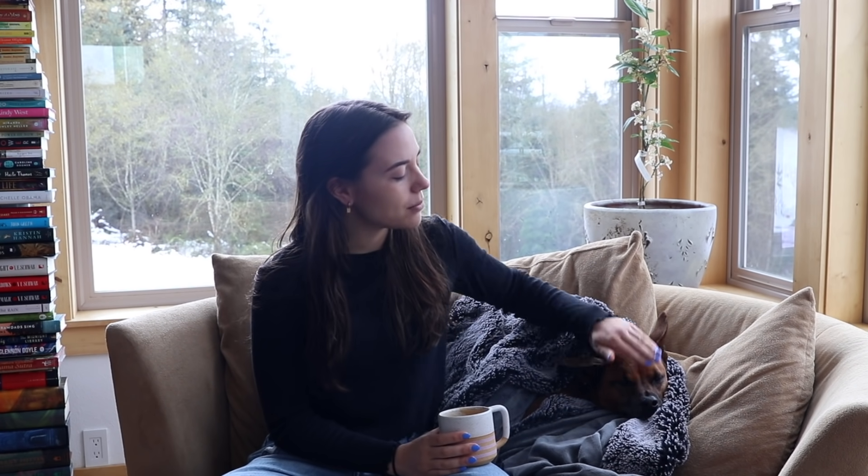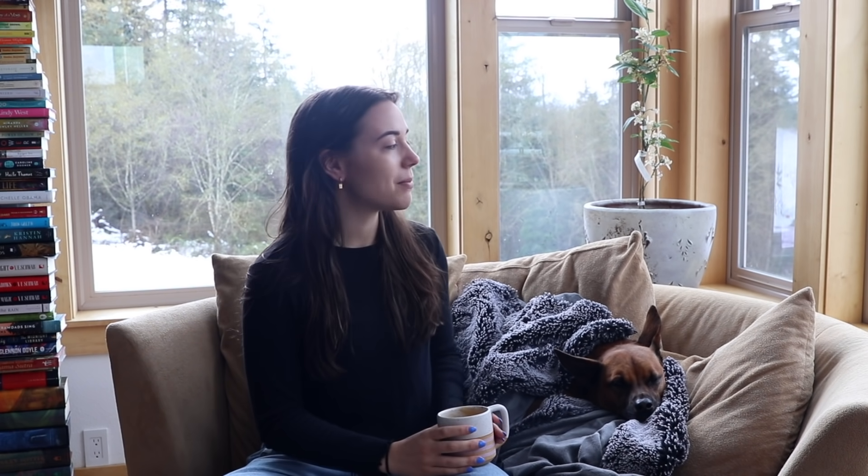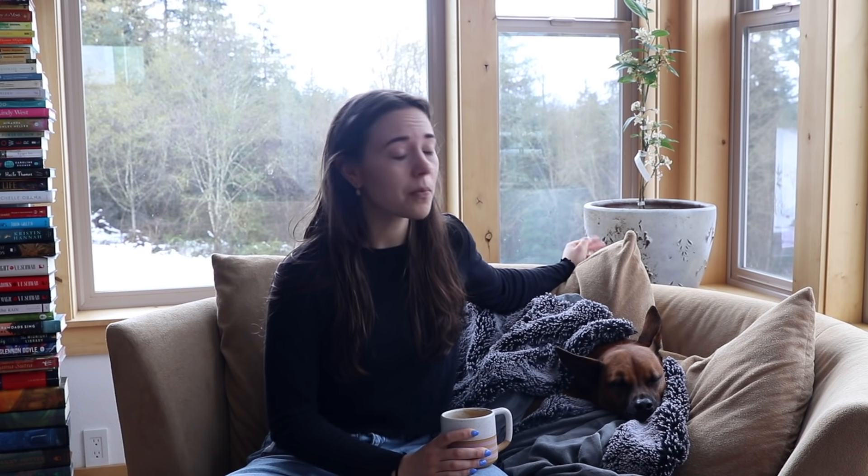Good morning and welcome to another video. I was out of town this past weekend in Florida celebrating my future sister-in-law Paige's bachelorette party. I lost my voice a little, but we are back. I was honestly not excited to wake up after my first day back and see snow everywhere — it usually doesn't snow this late in the year. This time last year we were working on our garden, but it's still beautiful.